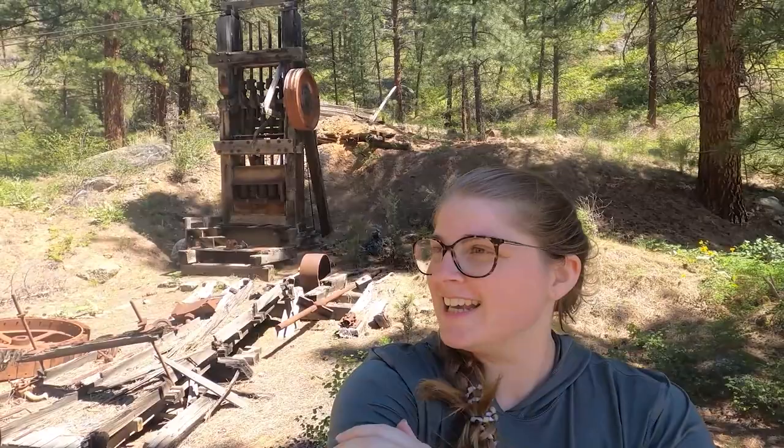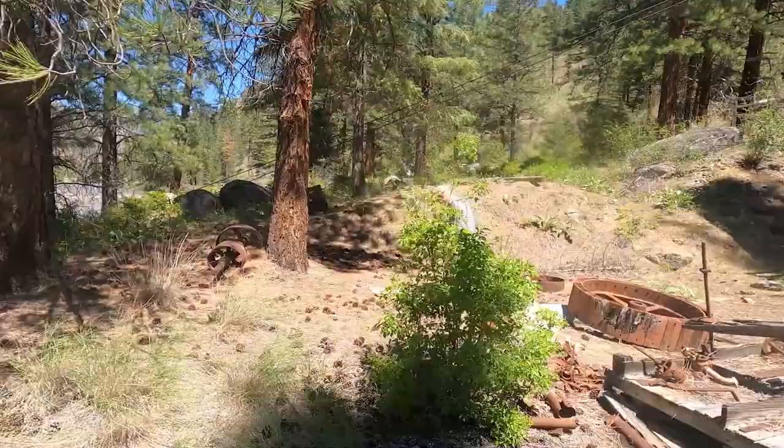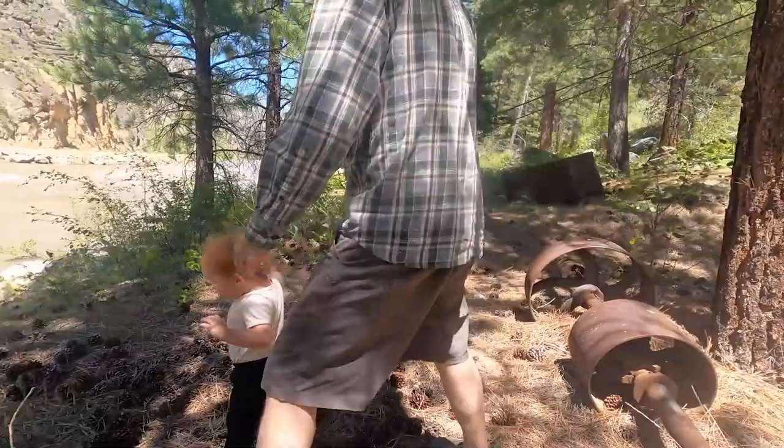We're in the Salmon-Challis National Forest. We just did a little hike back to this old abandoned mine — that's really cool. There it is. Here's the old T-Man. Say hi! In his element.